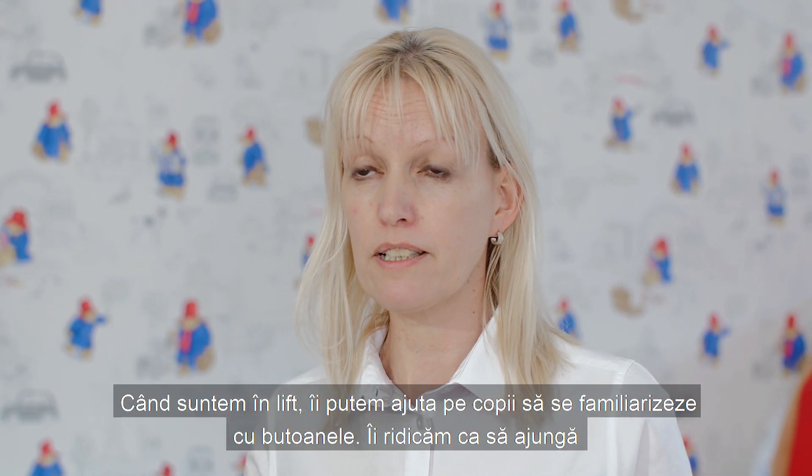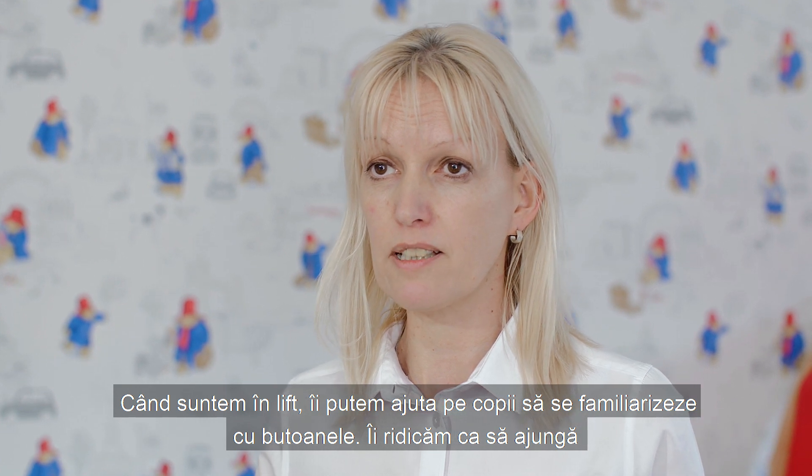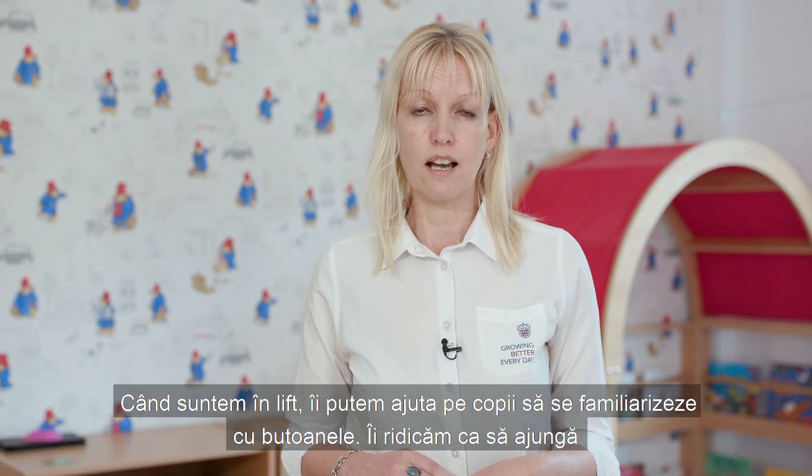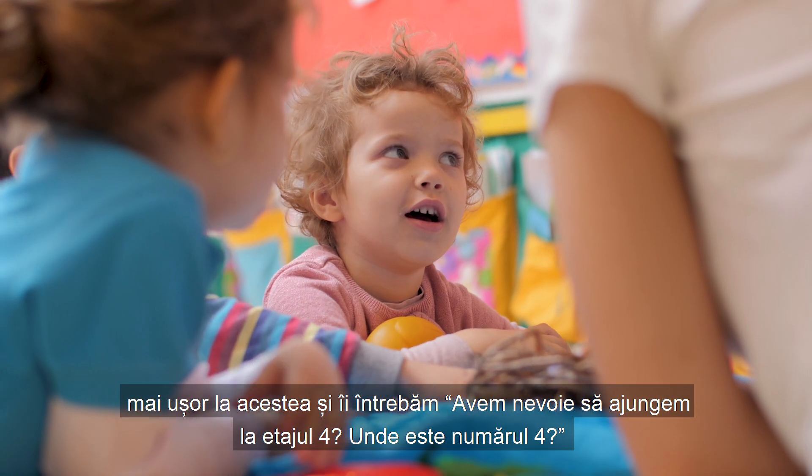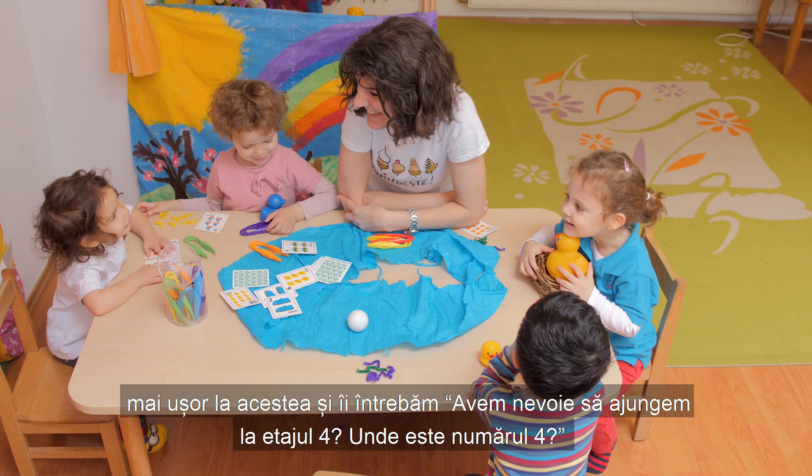When we are in the lift, we can help the children become familiar with the buttons and help them to reach the button, and say, 'OK, we're going to the fourth floor — where's the number four?'